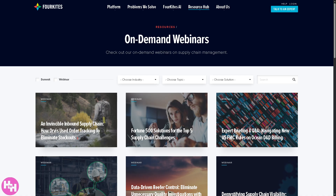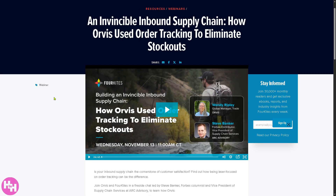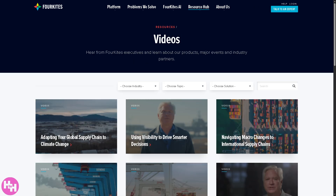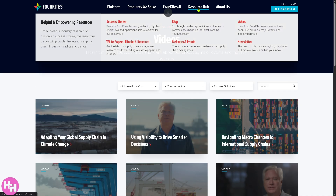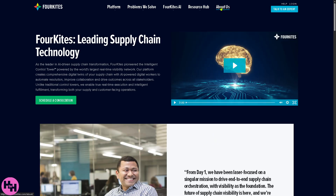Webinars include recorded sessions you can watch anytime to learn more about supply chain topics and ForeKites solutions. If it's an upcoming webinar you can click to join at no cost, and if it's pre-recorded you can simply hit play for free. There are also Videos — short clips featuring company leaders, product overviews, event highlights, and partnership insights. Finally, there's a Newsletter, a monthly email packed with the latest supply chain news, expert tips, and customer stories.